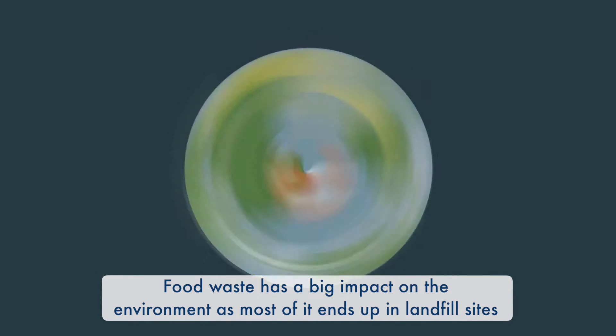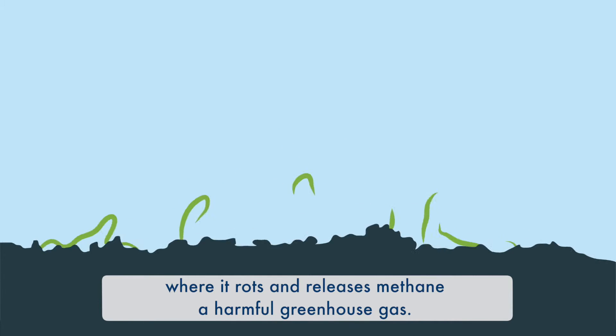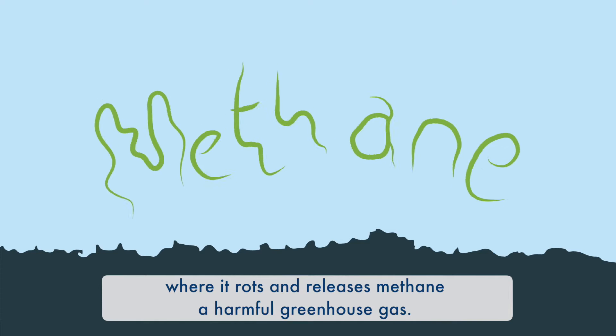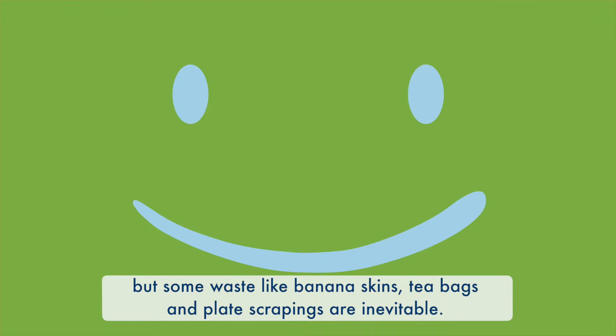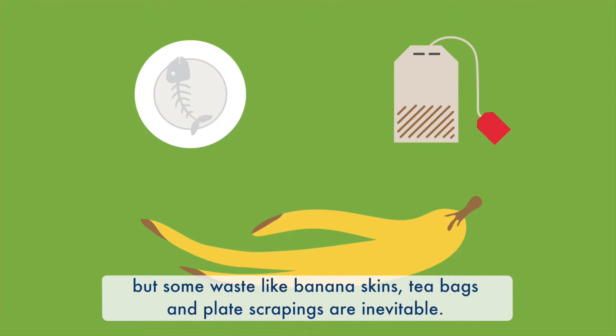Food waste has a big impact on the environment, as most of it ends up in landfill sites, where it rots and releases methane, a harmful greenhouse gas. The best thing we can do with our food is enjoy it. But some waste, like banana skins, tea bags and plate scrapings, are inevitable.